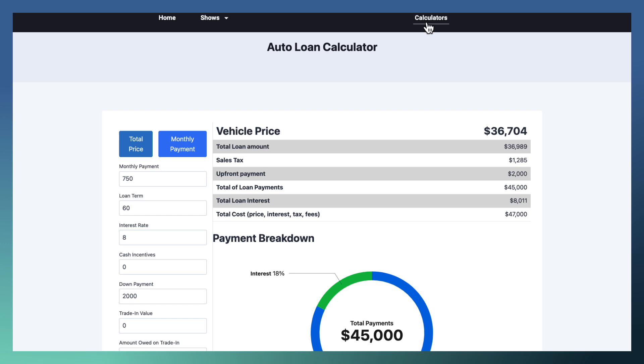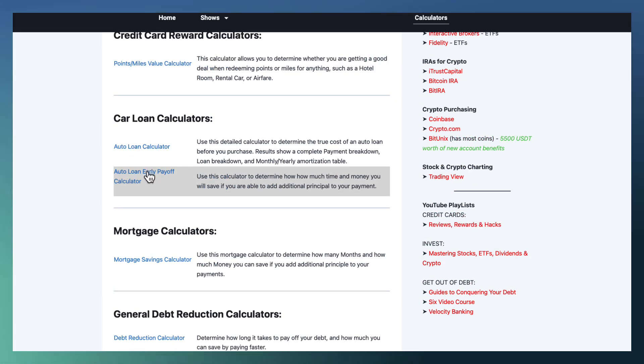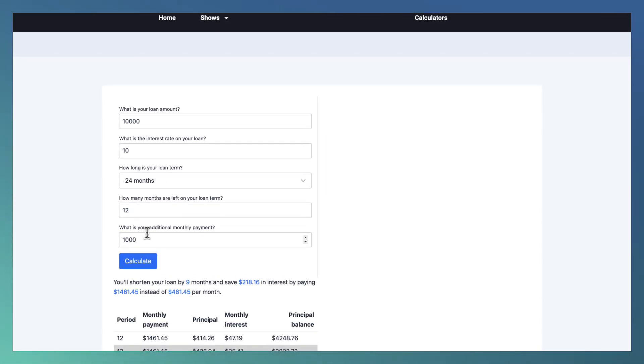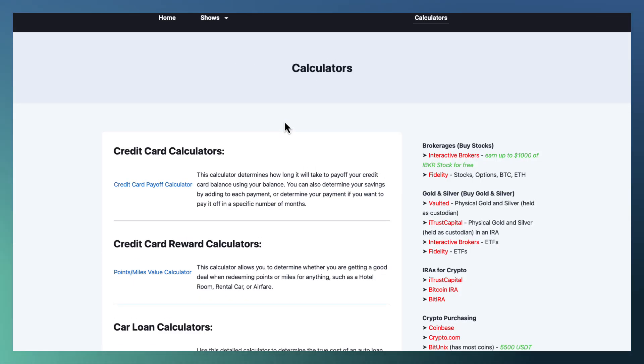Last thing, just real quick. If you go to Calculators and scroll down, you've got the auto loan early payoff calculator. This is great because you can put in your loan and say, 'What if I add to my monthly payment?' You might want a car with around a $300 payment, but sometimes you can pay $500. Get the car for $300 a month and on the other calculator, add $200 every month — it'll tell you how much you're going to save. Thank you for watching. I hope this was helpful. We've got more calculators and we're adding them all the time. Please leave any comments or questions below.